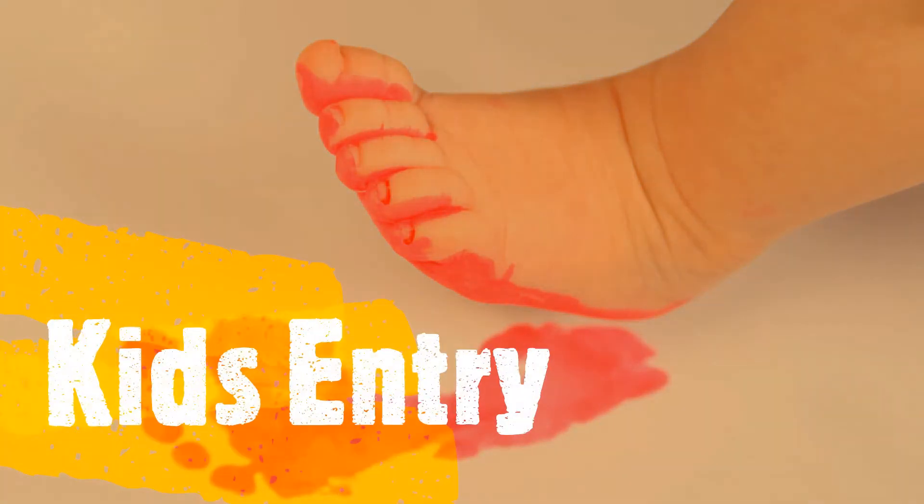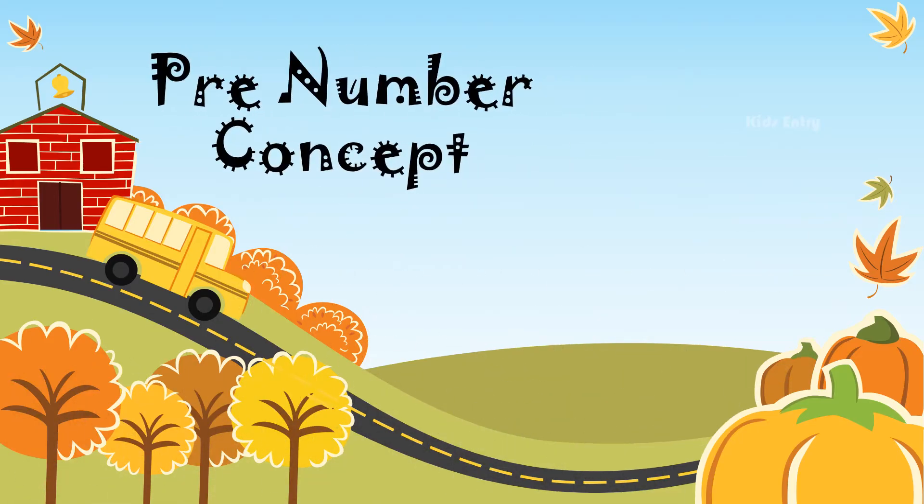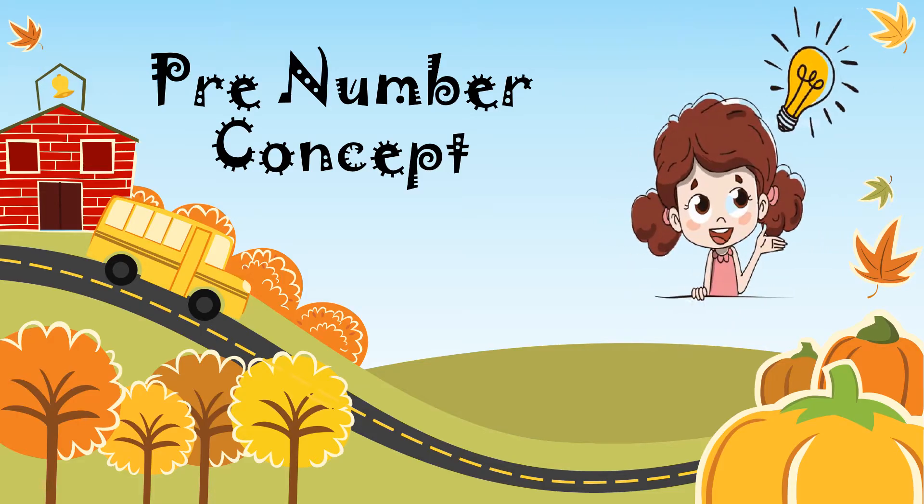This is a key. Learn the pre-number concept. This concept helps to develop power of thinking.